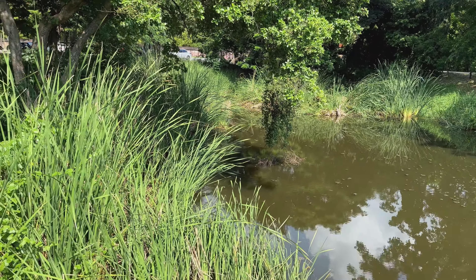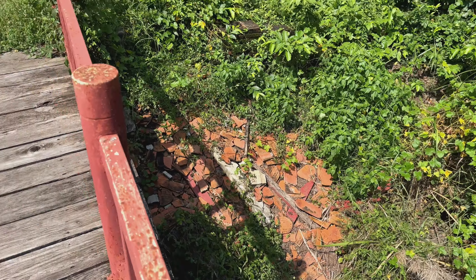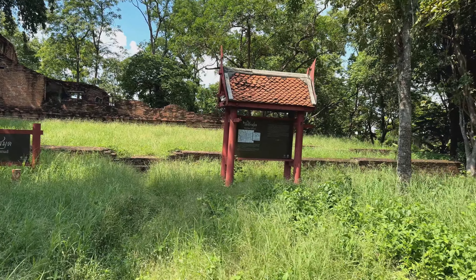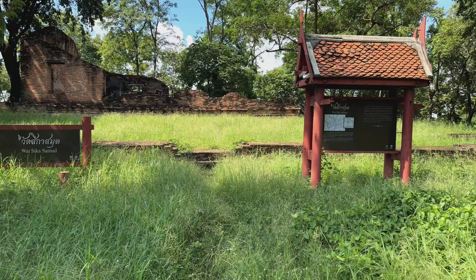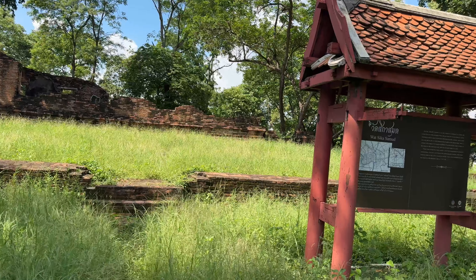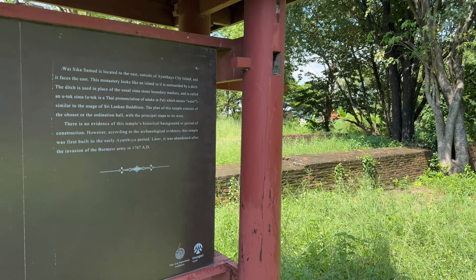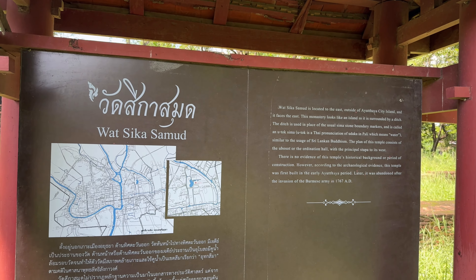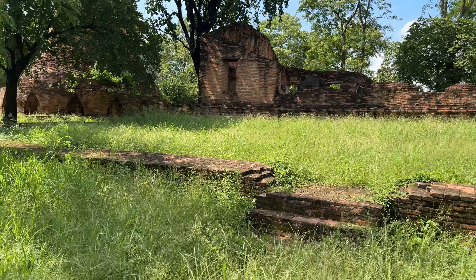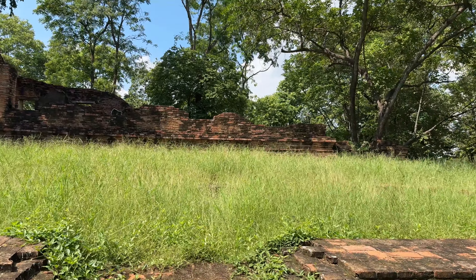The temple is surrounded completely by a moat and there is a lot of water. It looks like they have all the old tiles over here from when they restored something. There's a sign here that says it was built probably in the early Ayutthaya era and then abandoned during the fall in 1767 when Ayutthaya fell. You can see the perimeter wall over here. It has what they call the Utoksema — Udaka in Pali — which means water. It has a lot of similarities to a Sri Lankan style temple.